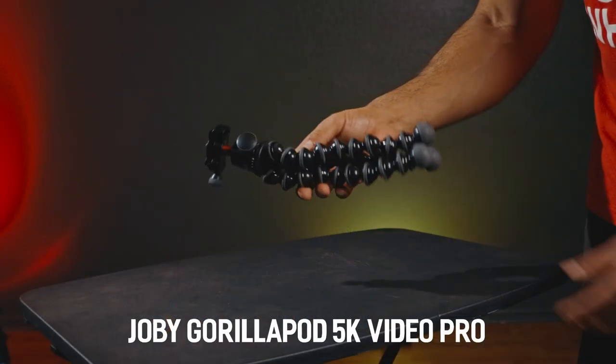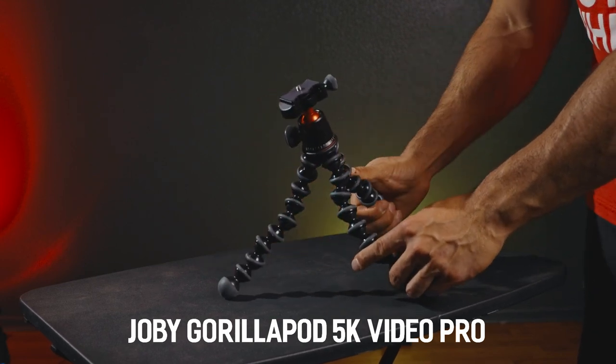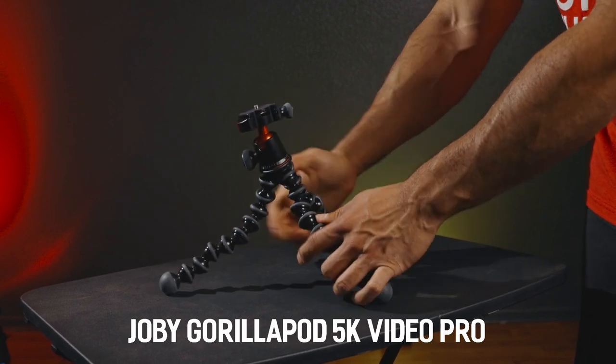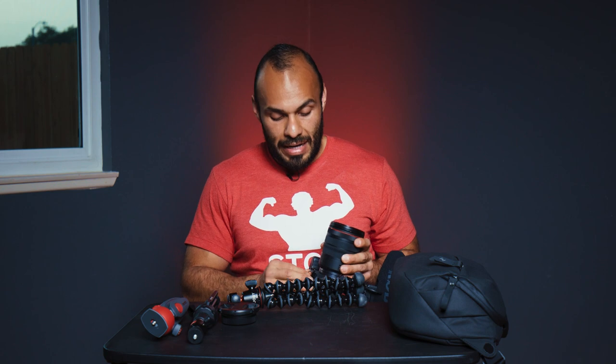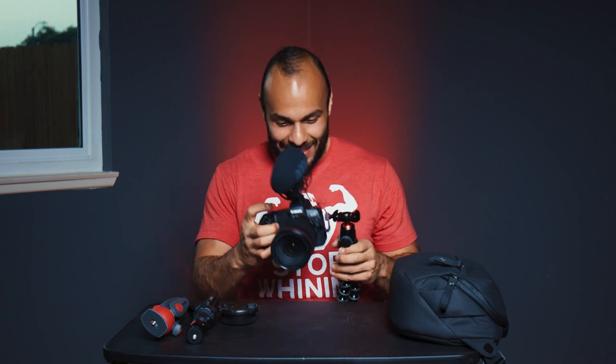I have three tripod systems here and they all serve a purpose — for me it's always about having options. This is the Joby GorillaPod 5K Pro, it's made out of aluminum and it's very sturdy. Everything has its pros and cons, like buying a truck or a car. The EOS R was priced very competitively against other cameras, and this setup has a lot of features that make it really stand out.